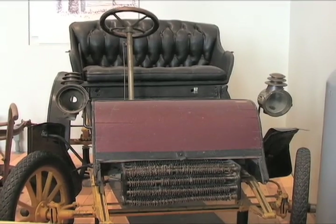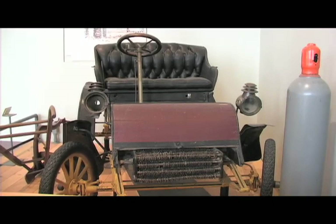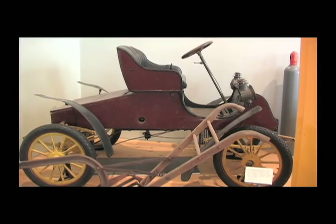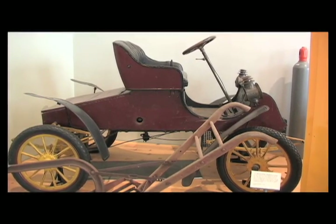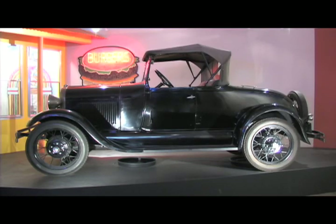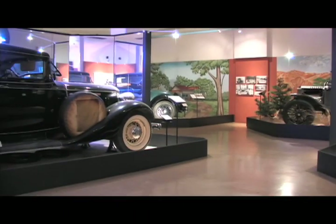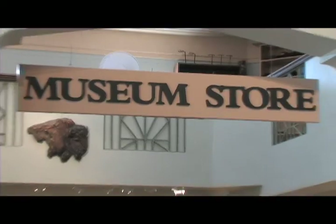The transportation collection is proud to include the oldest known assembly line Ford automobile in existence, a 1903 Ford Model A serial number 28. Bicycles, motorcycles, and cars are used to augment the story of motorized transportation and its role in American history.